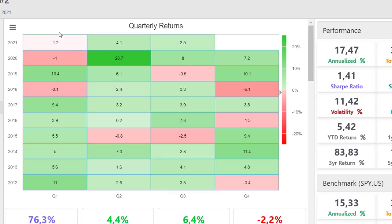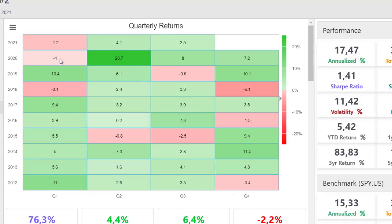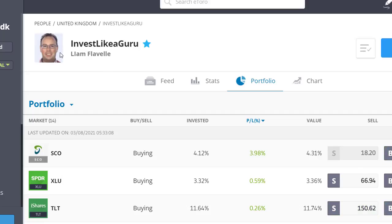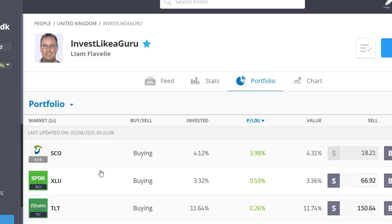As you can see on the quarterly view, we had a negative quarter at the beginning of the year, but then we've had two very nice quarters. For a solid and conservative strategy this is very nice. Looking at monthly returns there are more red than green months. In the first quarter last year we were in the negative — minus 4% with the COVID-19 crash — but then the second quarter more than made up for that. If you want to follow this ETF strategy on eToro, just search for 'invest like a guru' — you can find Liam Flavel there, and it is all ETFs mimicking the exact same strategy as our investment newsletter.